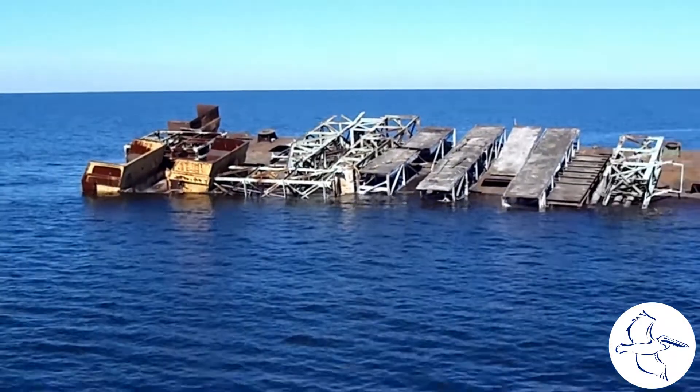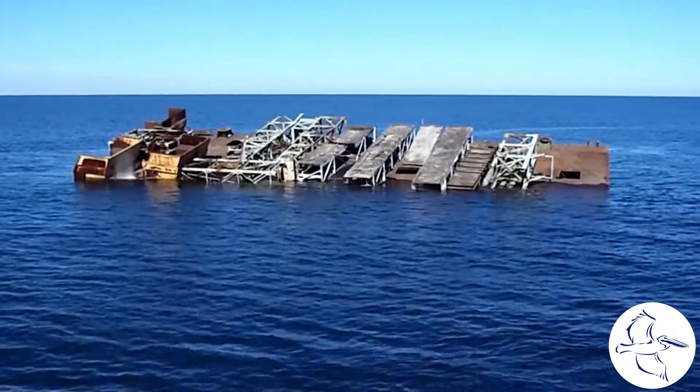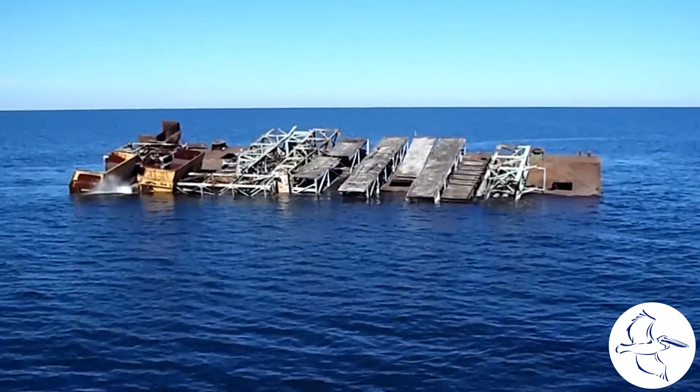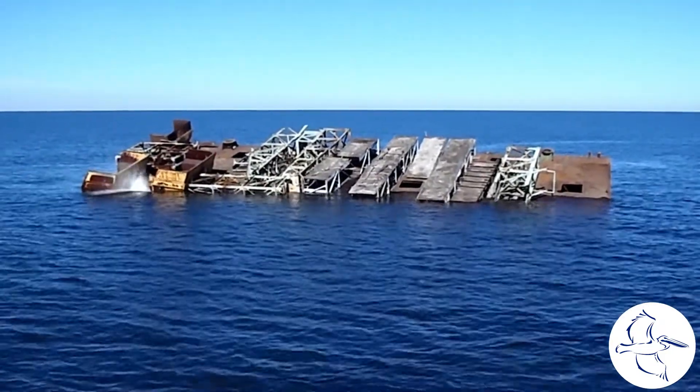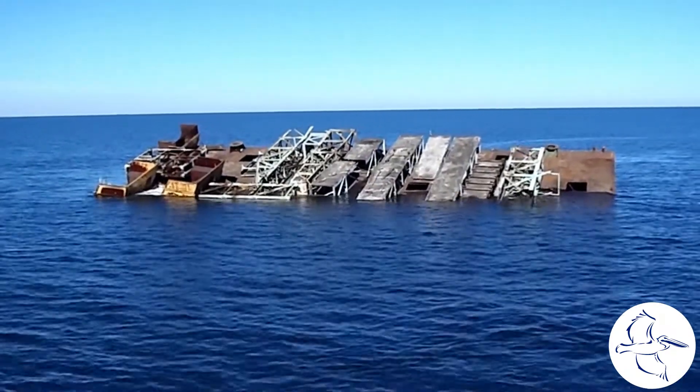DNR staff coordinated the sinking of a 120-foot flat deck barge loaded with 43 tons of trusses and other post-industrial-use metal structures donated by Industrial Marine Services and East Coast Terminal Co. at the popular reef site.